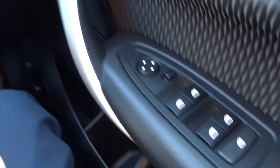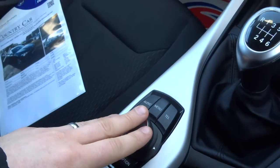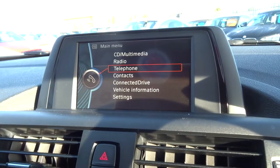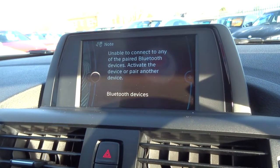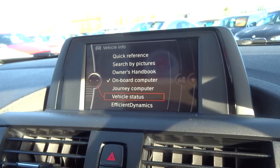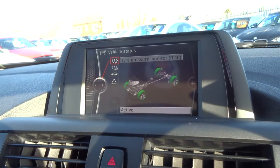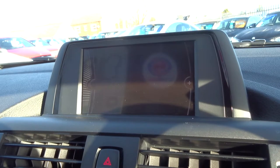You've also got electric windows and various other features. The media interface is all controlled by this system here. Going into the menu, there are various gadgets including Bluetooth. A nice feature on these BMWs is the vehicle status — it tells you the condition of your tyres in terms of inflation, your oil, and various other things.